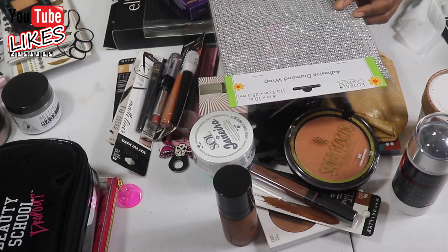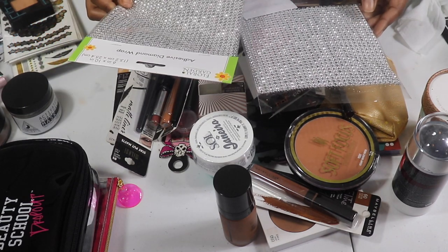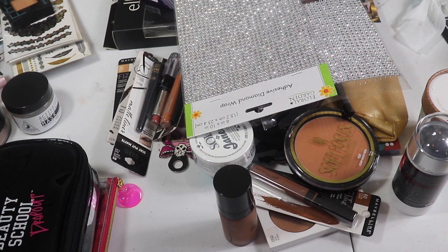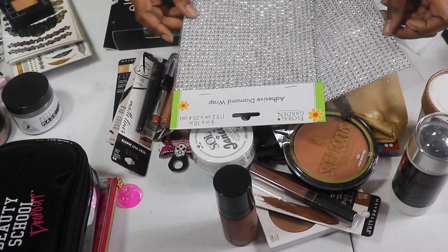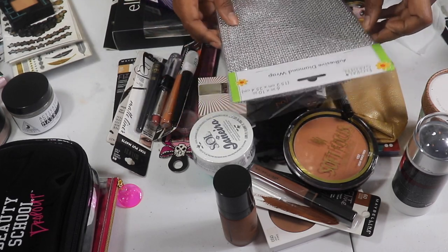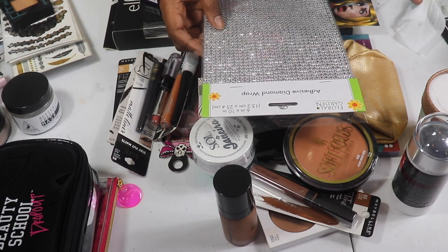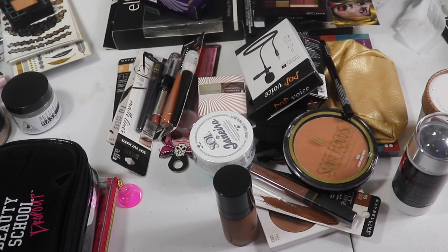If you've never tried Black Radiance press powders, you need to go buy them right now — they are a lifesaver. I also have this adhesive diamond wrap. Me and my mom were doing projects — she made me a makeup tower wrapped in this stuff. I'm going to keep it for my beauty drawers, not for my face.